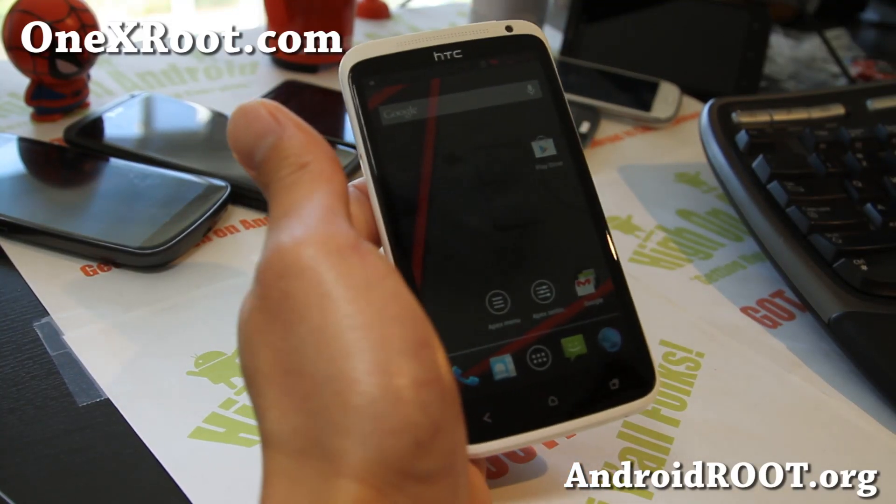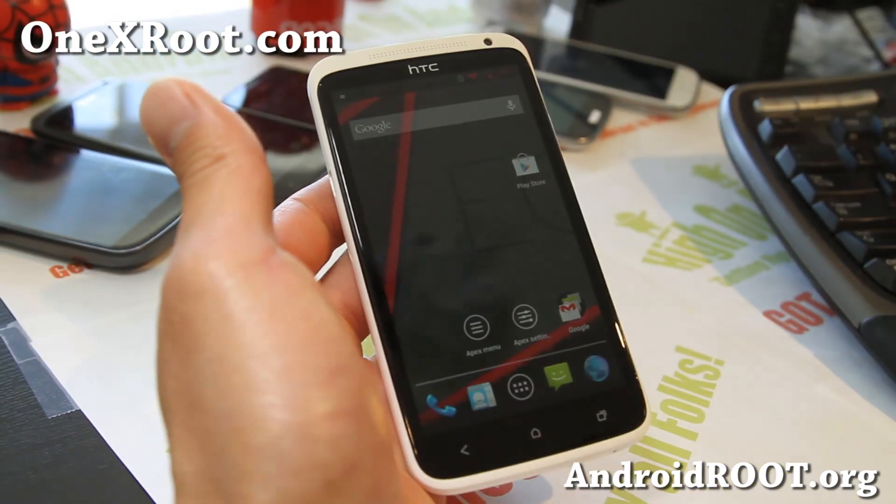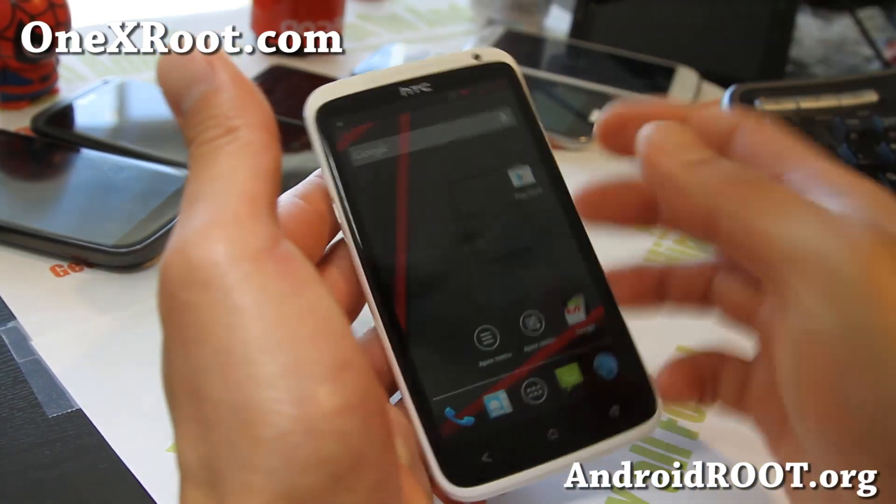Hi folks, this is Max from 1xroot.com. I've got an updated overview of CM10 Nightly builds.